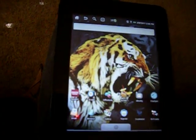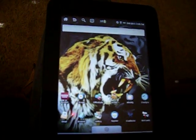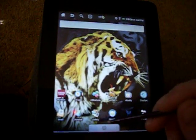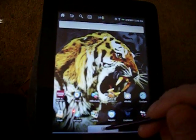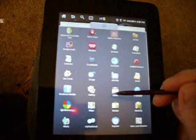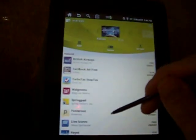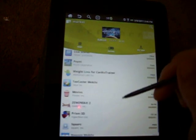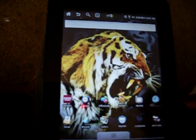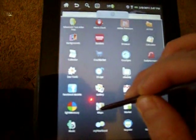Hello. I'd like to show you a little bit about my Velocity Cruise Reader R103. It's been rooted and it's also had another ROM put on it. It's got the full Android market. It's also got Google Maps on there now.